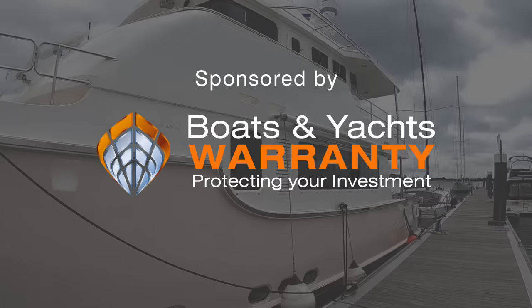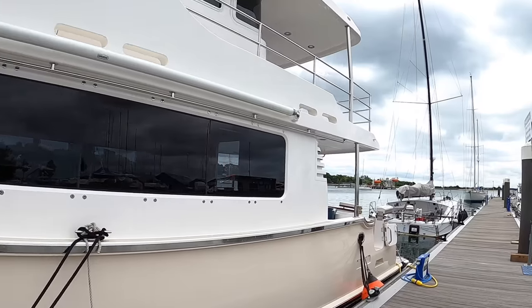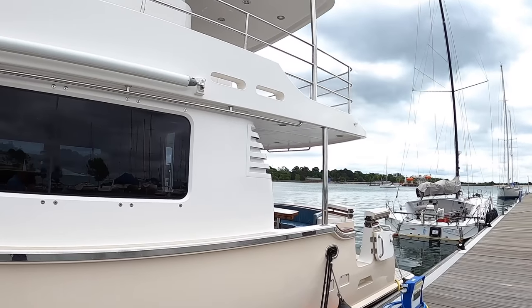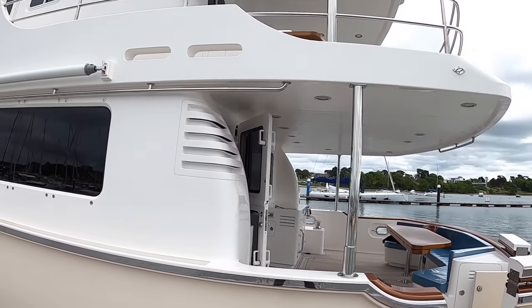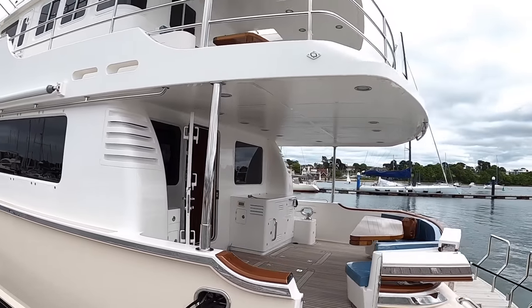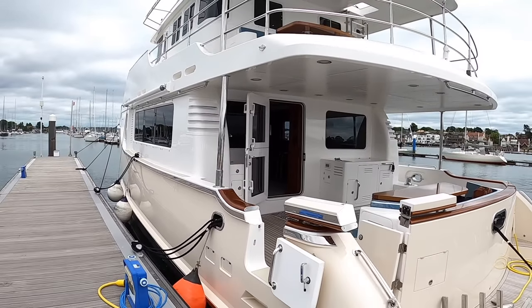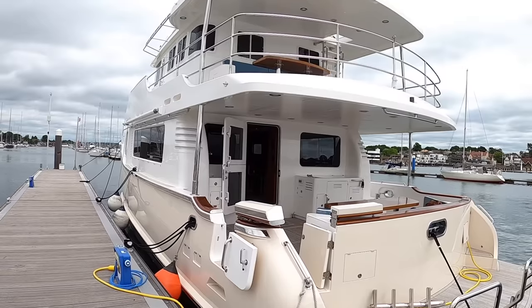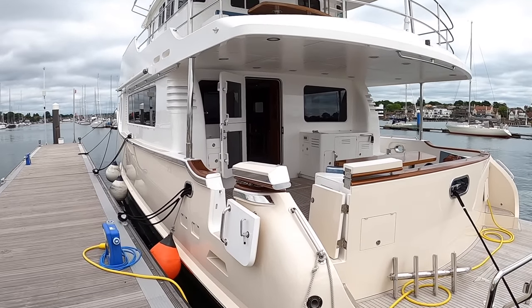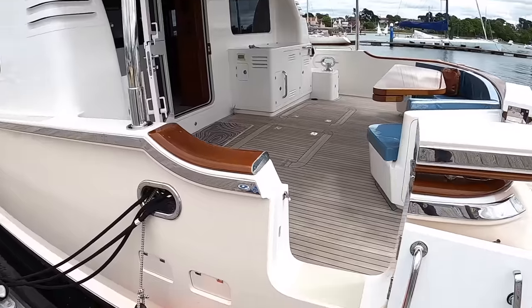This one has been built brand spanking new. It's actually being commissioned right now, so you'll see bits of wrapping and things that aren't quite finished. It's been built for an existing Nordhaven owner who's upgrading, and it's being operated just by the owner and his wife — no crew — and it's set up very much with that in mind. They know exactly what they want from the boat and Nordhaven have built it for them. So we're going to go on board and give you the full tour.